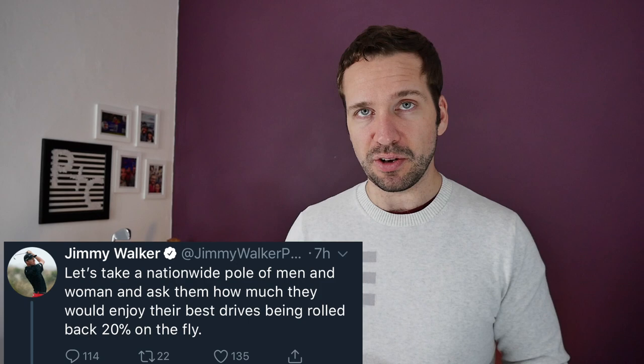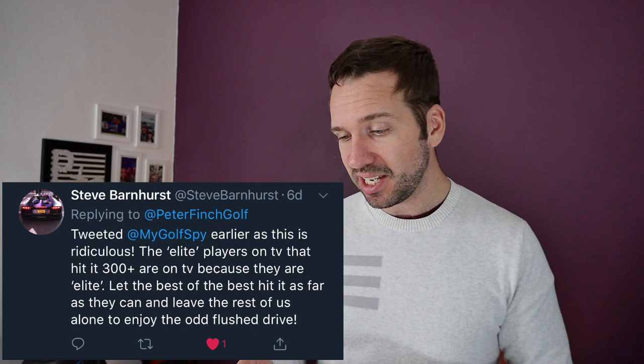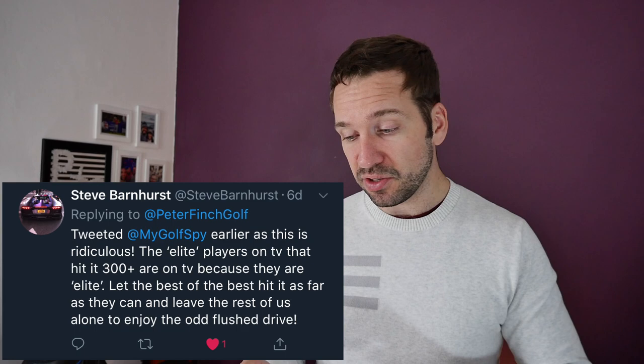This is circulated throughout social media and a lot of people are having their say. Here's a quote from Jimmy Walker: 'Let's take a nationwide poll of men and women and ask them how much they would enjoy their best drives being rolled back 20% on the fly.' And this tweet from Steve Barnhurst: 'This is ridiculous. The elite players on TV that hit it 300 plus are on TV because they are elite. Let the best of the best hit it as far as they can and leave the rest of us alone to enjoy the odd flush drive.' And from Matthew Haggerty: 'I don't want to hit the ball shorter. I'm already short enough. I also want to play on the same level playing field as the best — better appreciate how good the best are. Stupid idea to roll it back.' And honestly, that was the theme of many of the tweets I received last week — people not happy about the potential of the ball being rolled back.